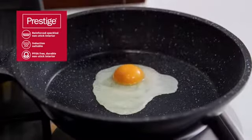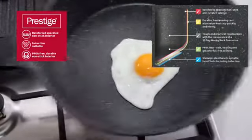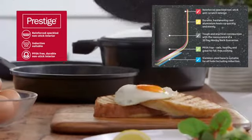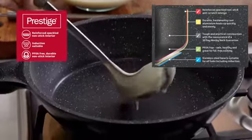Prestige Stone Quartz. Enjoy healthy, fat-free cooking with our best-performing non-stick that you can really trust. Prestige Stone Quartz is safe and PFOA free.